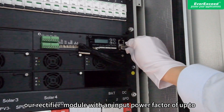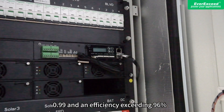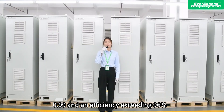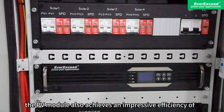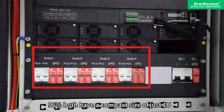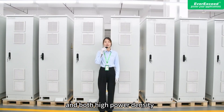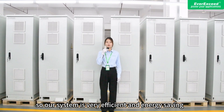Furthermore, the rectifier module achieves an input power factor of up to 0.99 and an efficiency exceeding 96%. Similarly, the PV module also achieves an impressive efficiency of 96%. Both have a compact 1U size and high power density, making our system very efficient and energy-saving.